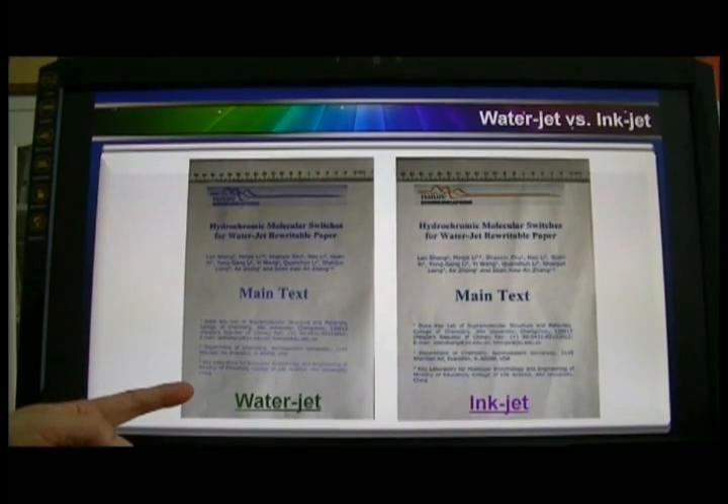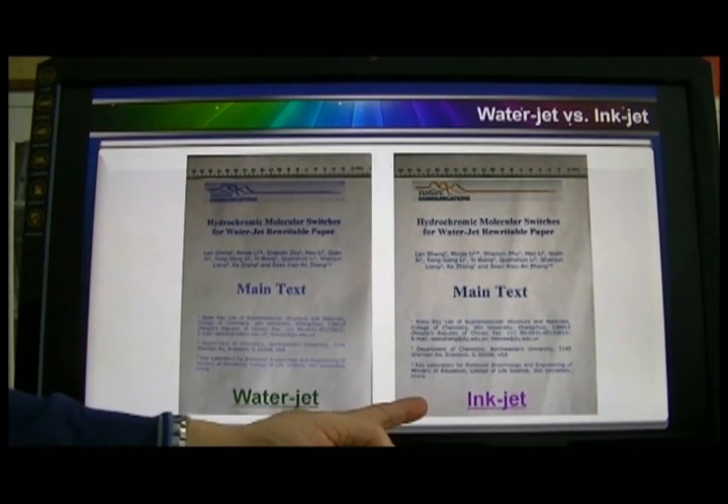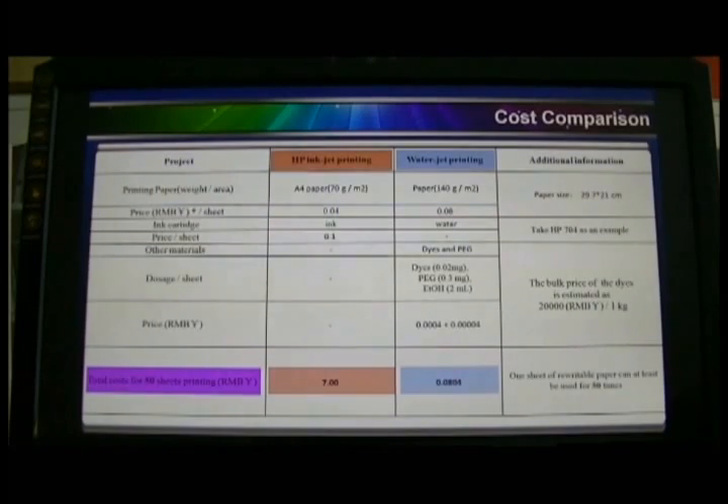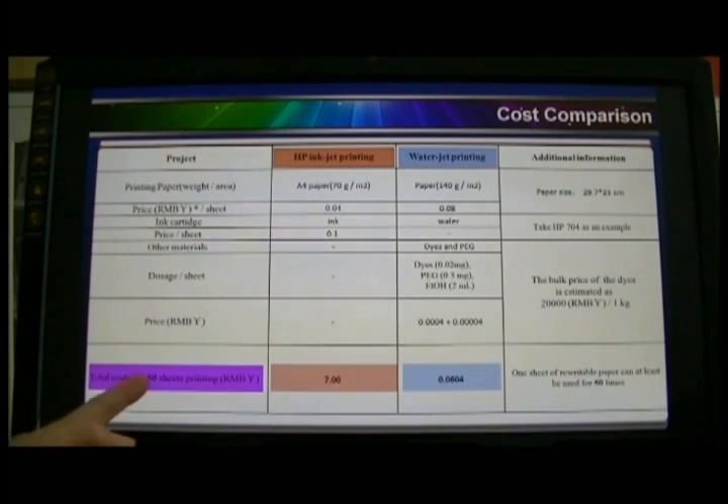The quality of the water jet printing is compatible with inkjet printing. We have already achieved many, many times rewritability. The cost is extremely low — based on 50 times rewriting, the cost is only about 1% of inkjet prints.